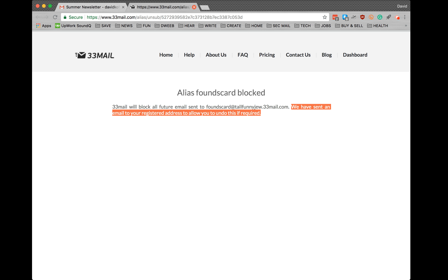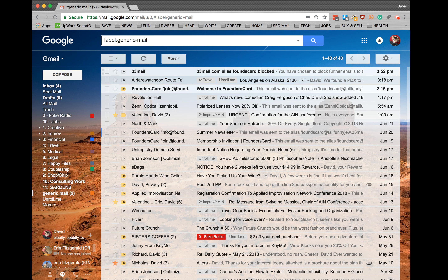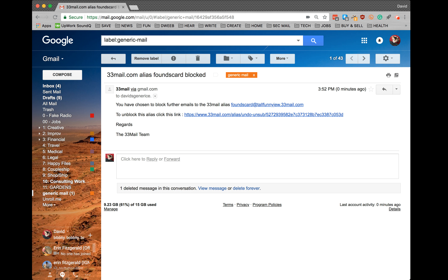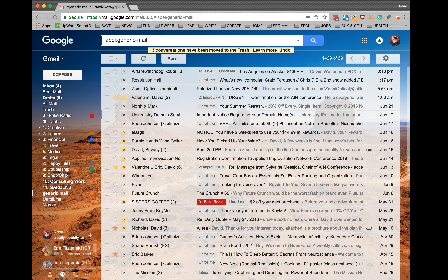So let's go back to my email. Here's my confirmation email. I have chosen to block that alias. And if I've decided to change my mind, I can go ahead and click on this link here. But I'm not gonna do that because I am no longer interested in receiving emails from FoundersCard. So I'm just gonna go ahead and throw this away, and then I'm gonna throw away all of the FoundersCard emails that I've got.